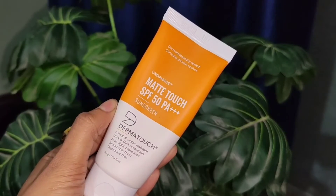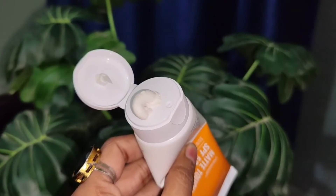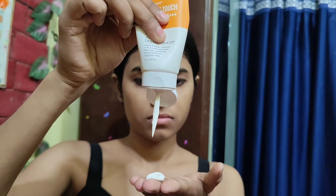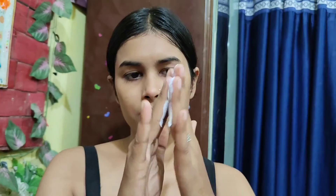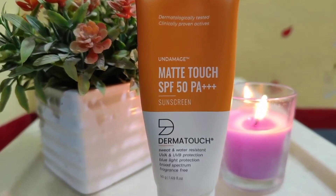Now we will talk about the Dermatouch Matte Touch SPF 50 PA+++ sunscreen — and it is matte. After completing the two steps of face wash and cream, we use sunscreen, and we take a slightly larger quantity as you know. When starting to apply it, it can show a little white cast, but after blending and waiting a bit it settles. This sunscreen is sweat and water-resistant, contains titanium dioxide which protects against UVA and UVB rays, has blue light protection, and is fragrance-free.